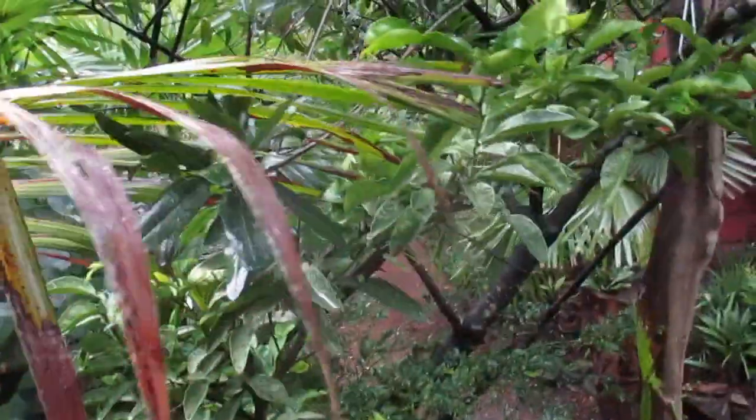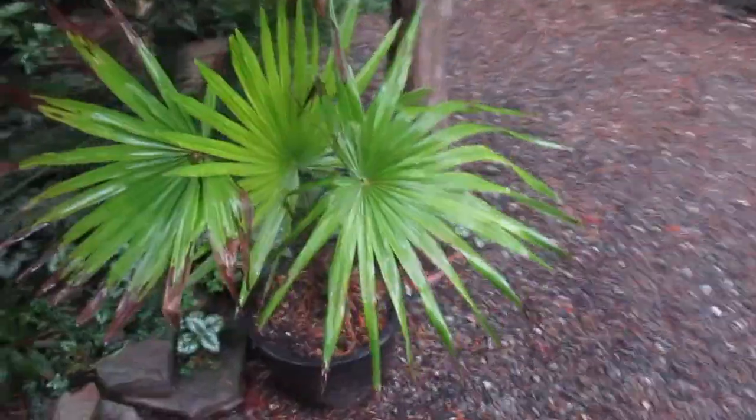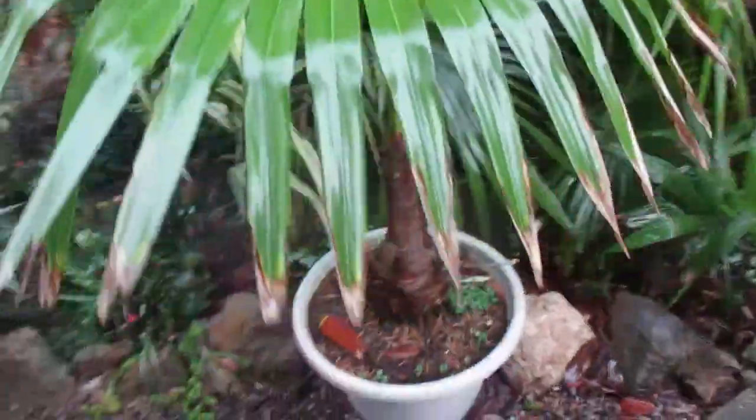It hasn't been cold yet. Here's a Pumelo Citrus in a pot. There's a Trachycarpus latisectus in a pot — I had that one in the ground for a long time, but I took it out because it was stressed and it's actually doing better now, recovering. There's a Trachycarpus martianus in a pot — that one has got to go in. And there's a Bird of Paradise in a pot — that's got to go in as well.